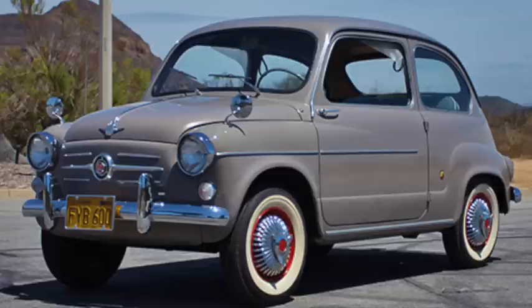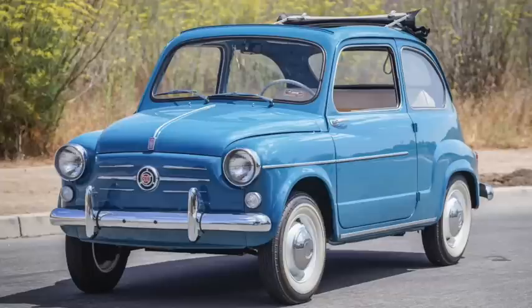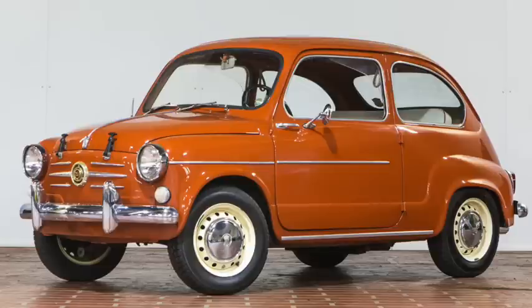SEAT began building the 600 in Spain in 1957 under license from Fiat. They were on a 79-inch wheelbase, 131 inches long, and used a 633cc engine with 19 horsepower, weighing 1,300 pounds. Costing 60,000 Spanish pesetas, they were slower than the smaller Fiat 500, not quite reaching 65 miles an hour and taking more than 54 seconds to get there.